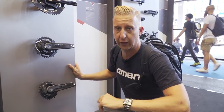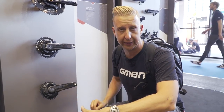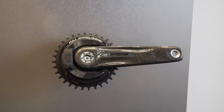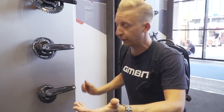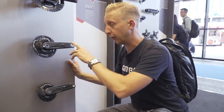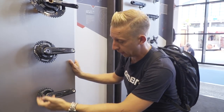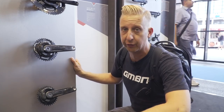Power meter cranks are definitely on the up with mountain bike racing, especially in the enduro class — people really want to monitor how much power they can lay down and how efficiently they're pedalling. This is the FSA Power Box, available in two-by and one-by, and it measures left and right crank arms as standard, so you can monitor the power input through both legs and train accordingly. Compatible with both Shimano and SRAM — a great power aid for budding racers.